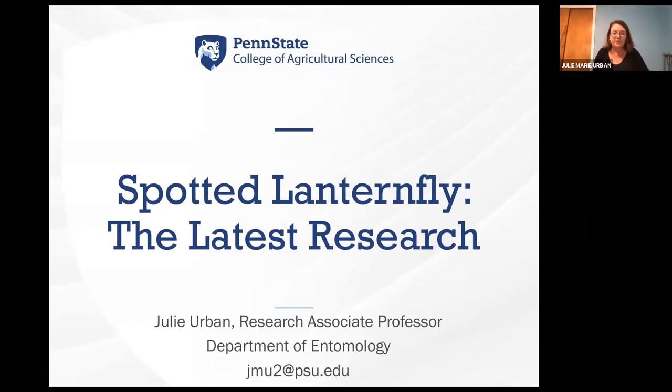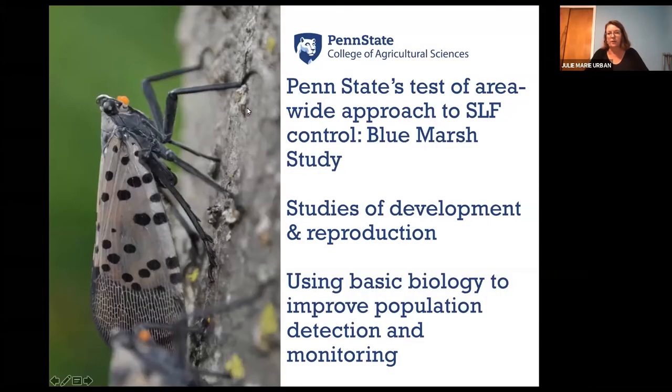There certainly is a great deal of research, as Dean Roush mentioned, being conducted on spotted lanternfly at Penn State. Today I'd like to share with you work in three particular areas: a field-based insecticide efficacy study at Blue Marsh, some studies on development and reproduction, and some on detection and monitoring and how we're using that to improve our control of spotted lanternfly.